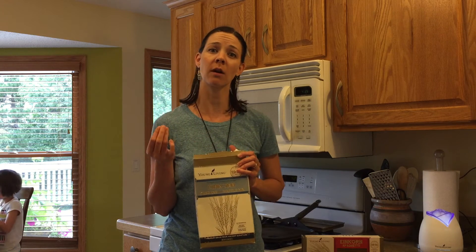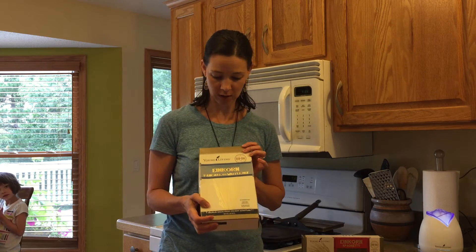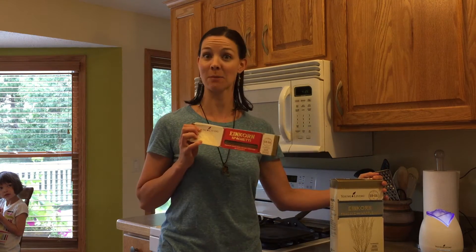It's einkorn wheat. There are three products: they have the einkorn flour blend, the einkorn pancake and waffle mix, and they also have einkorn spaghetti.